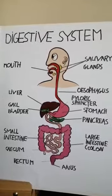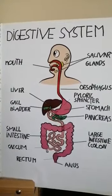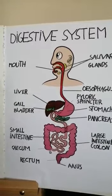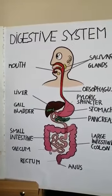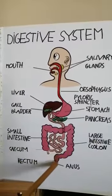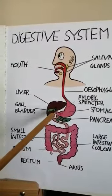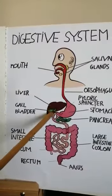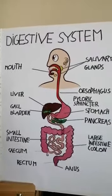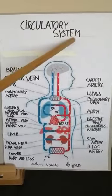The nutrients from the digested food go into the blood. In the large intestine, the water goes to the blood and the undigested food goes out through the rectum and anus. The liver, gallbladder, and pancreas produce liquids to help digest them.